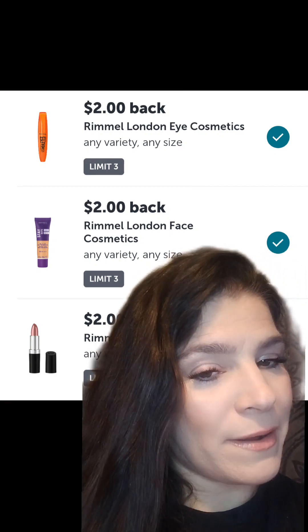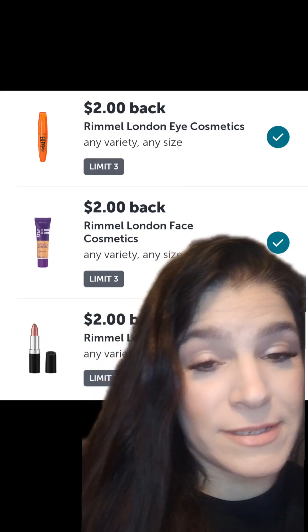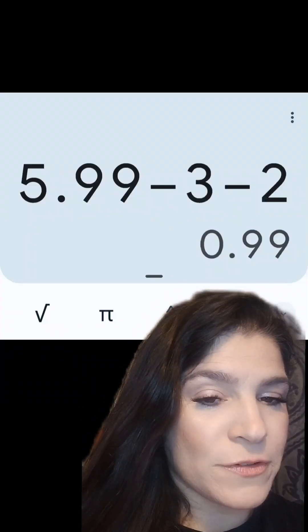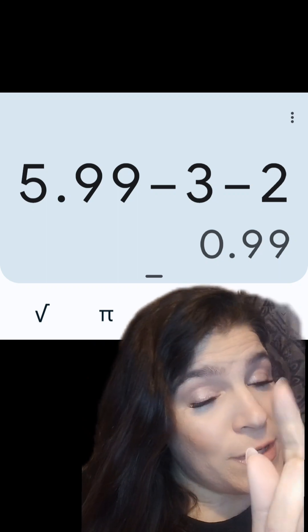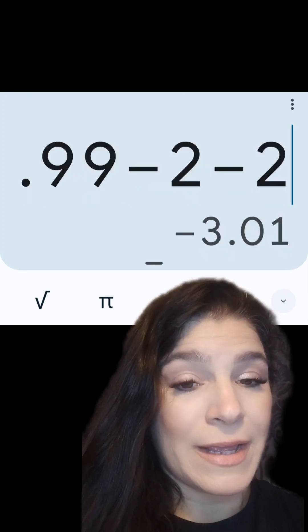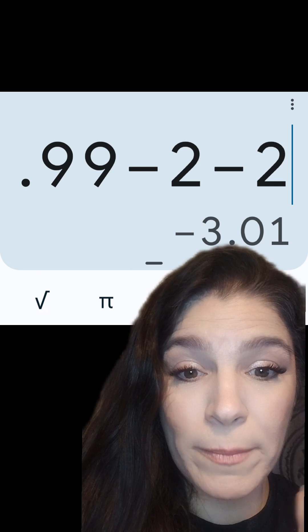A little tidbit: the Ibotta offer says it cannot be combined with coupons, but a lot of times Ibotta will give you that money back regardless — it is up to you whether or not you want to submit. For those two pencils with the BOGO price, it's $5.99 for both, minus the $3 coupon and minus the $2 coupon, making them just $0.99 for both. And if you submitted for the Ibotta rebate, there'd be a $3.01 Moolah Maker in your pocket.